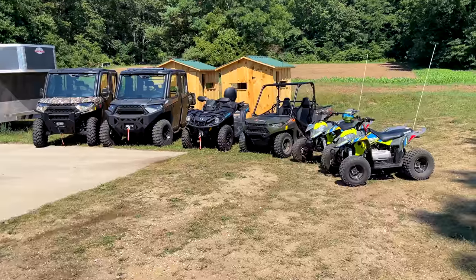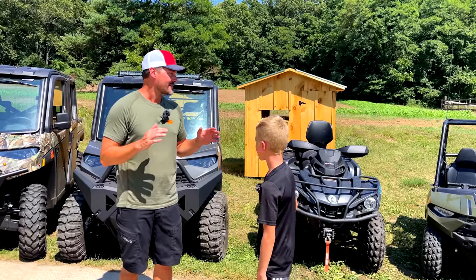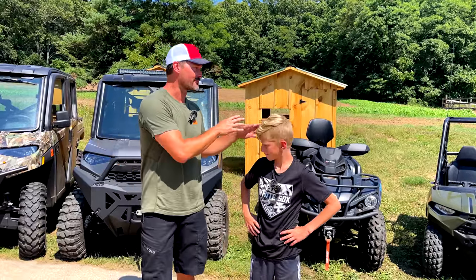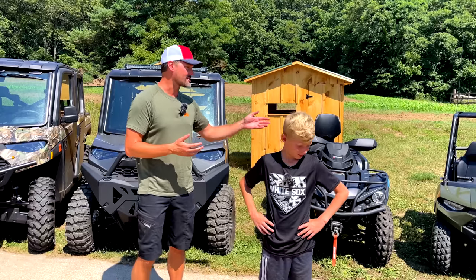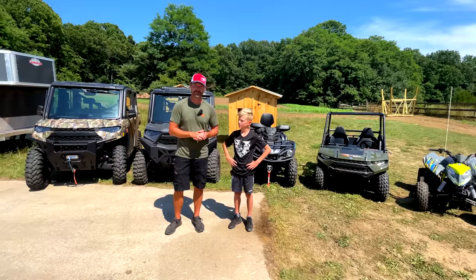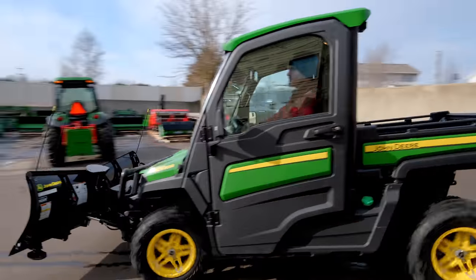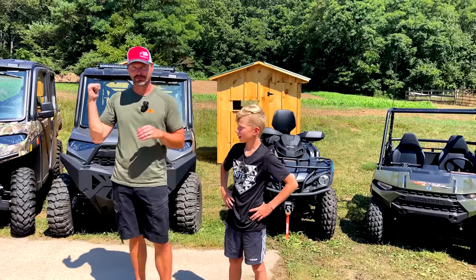So we've got ATVs and UTVs from big to small around here — stuff for the kids, stuff for me, stuff for the farm. I'm getting more into attachments, not just the tractor stuff, but more stuff for the UTVs and ATVs as well. There's one machine we don't have here — the John Deere Gator. Still have it, it's out at the other property over in Richland. I'll give you my thoughts comparing that Gator to these North Stars as well.